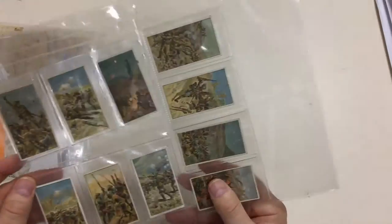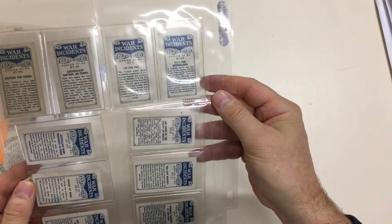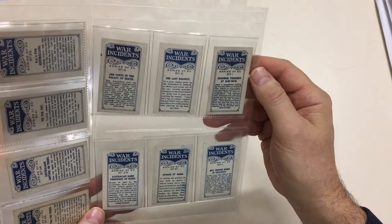And then these cigarette cards — war incidents, including Australian. Maybe they're all Australians, or Anzacs, anyway.